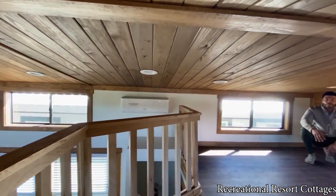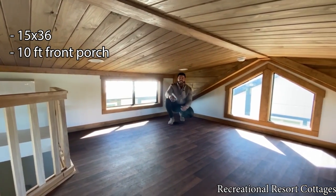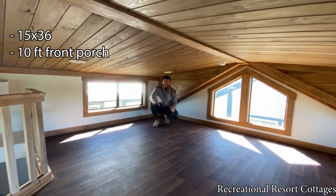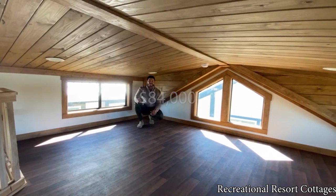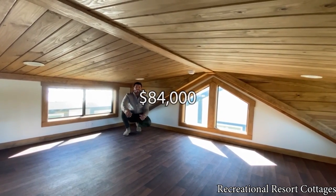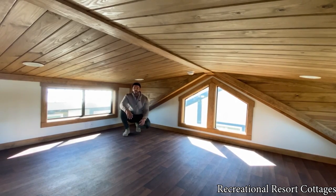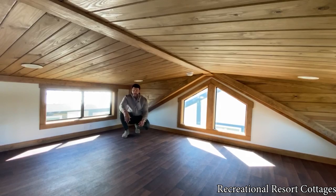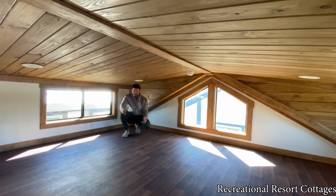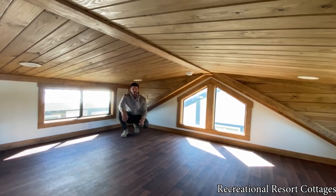Keep in mind, this home is 15 feet wide, 36 feet in length including that 10-foot side porch, and it's on sale exactly as I've shown you today for $84,000. This is the home that you can have — sit back and enjoy that nice Meadow View. This is what you can do, and this is where you can do it, here at Recreational Resort Cottages.